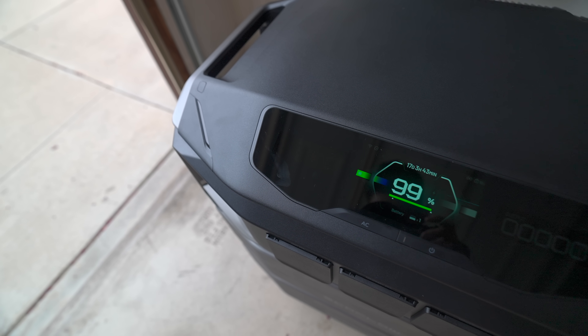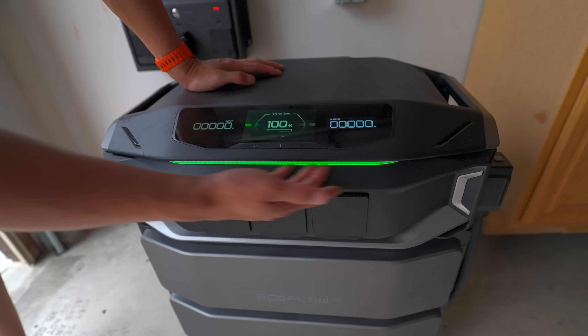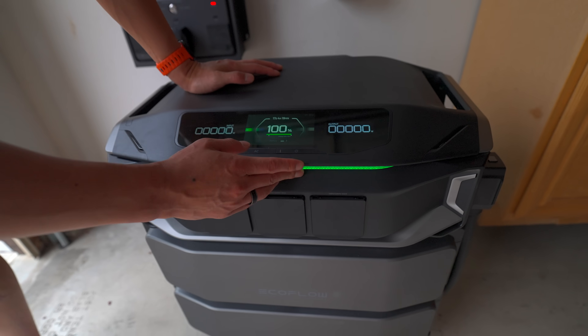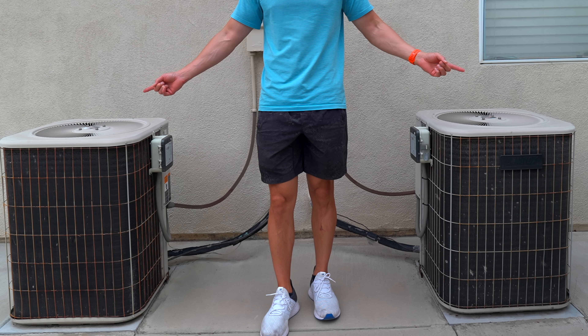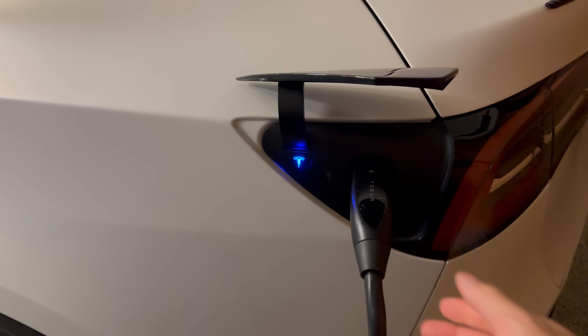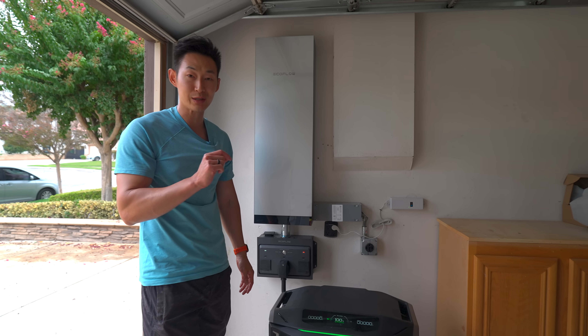You get a nice screen that shows you data, and there's an LED bar as well. It can run your entire home — even a five-ton AC unit, heat pumps, and EV chargers without needing anything extra. However, most of the info is located on the app.